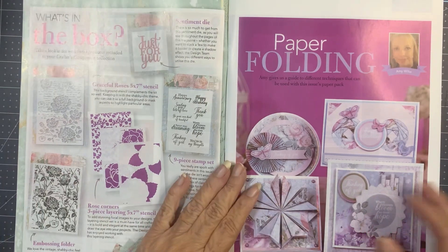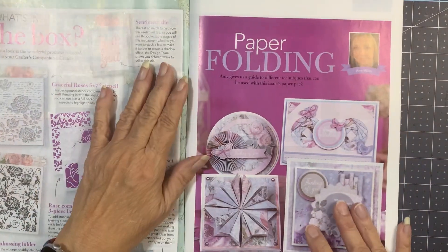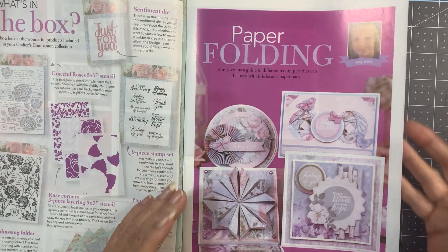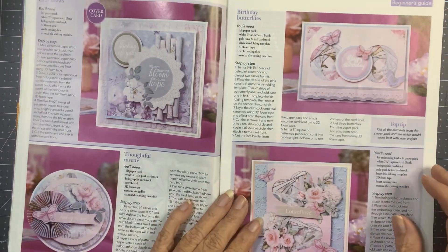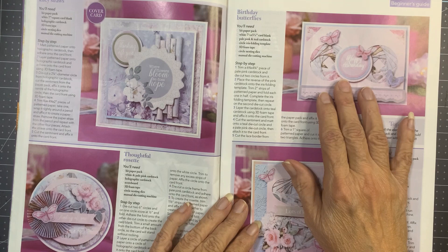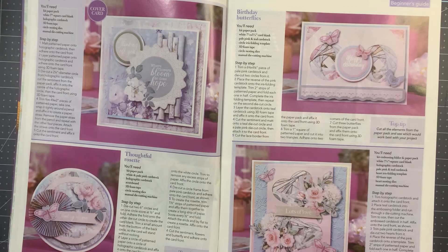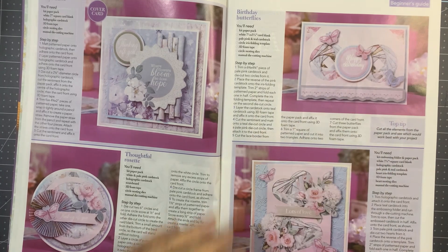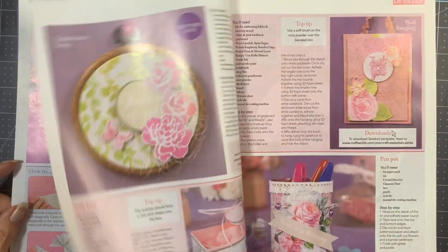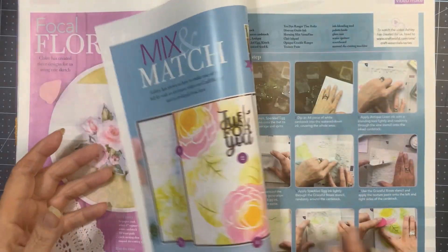It still has what's in the box and talks about the different things, but I don't know who any of these people are. This one — you'll need the circle iris folding template — but I haven't figured out where that is. It's not in the magazine; there are a couple of things that say to go to some website, but I haven't found them.